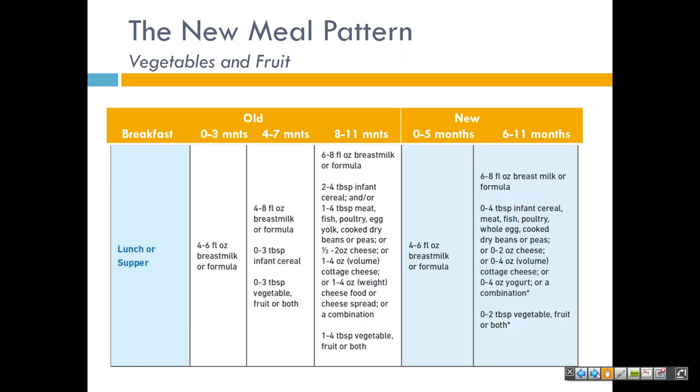Let's continue to compare — this is the lunch or supper meal patterns for infants. You'll notice the new age groups: only breast milk or formula for ages zero to five months, and additional options such as whole egg for older infants.